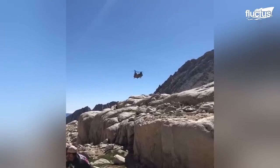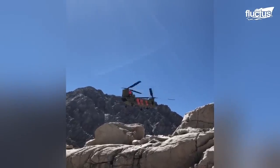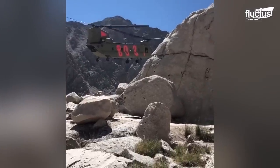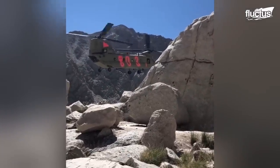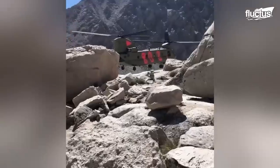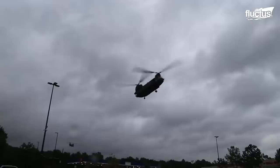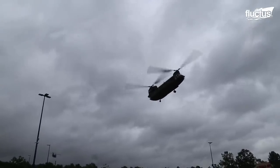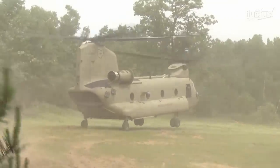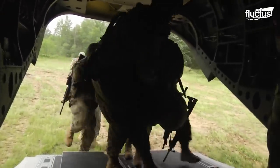To perform a rescue mission in the mountains, the Chinook crew must carefully coordinate with ground teams to locate the stranded or injured person. The helicopter must then navigate challenging terrain, including high altitudes, strong winds, and narrow ridges or valleys. Once the helicopter has reached the location, the crew will use the winch system to lift the person to safety and transport them to a medical facility.